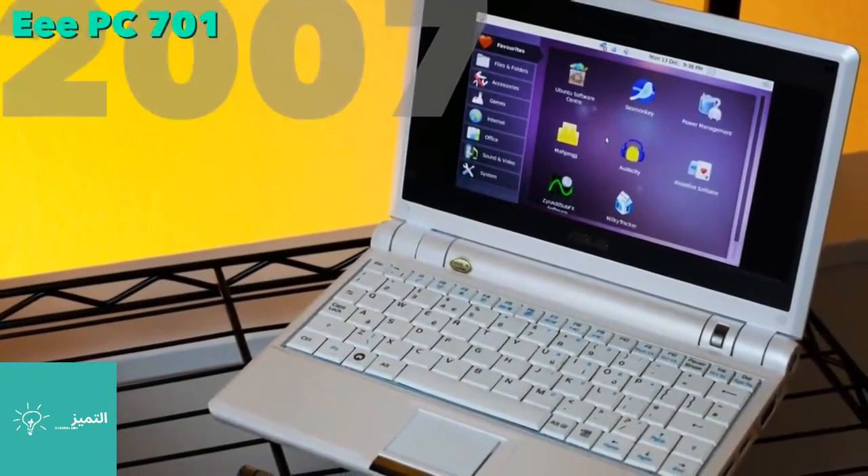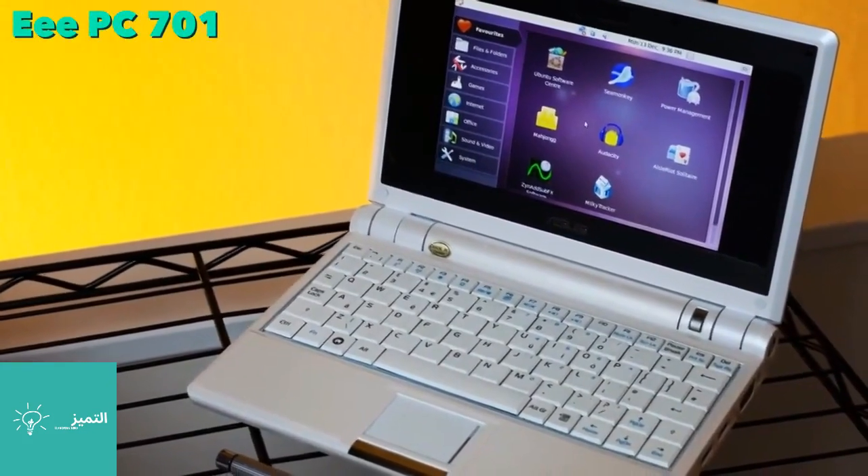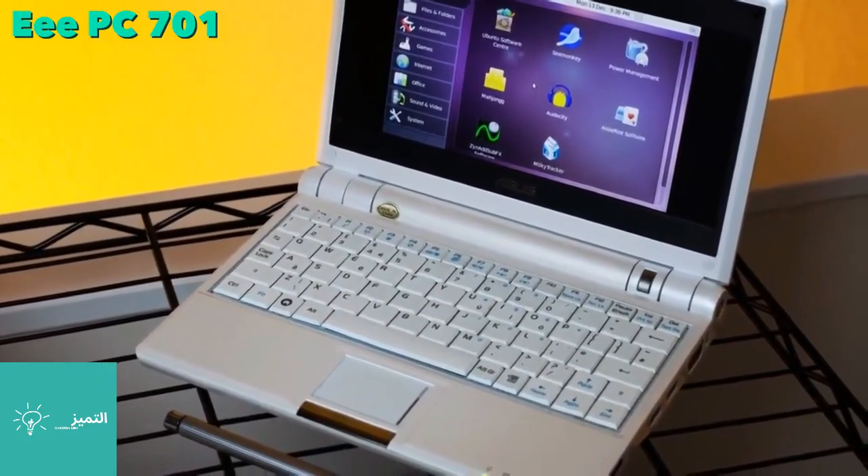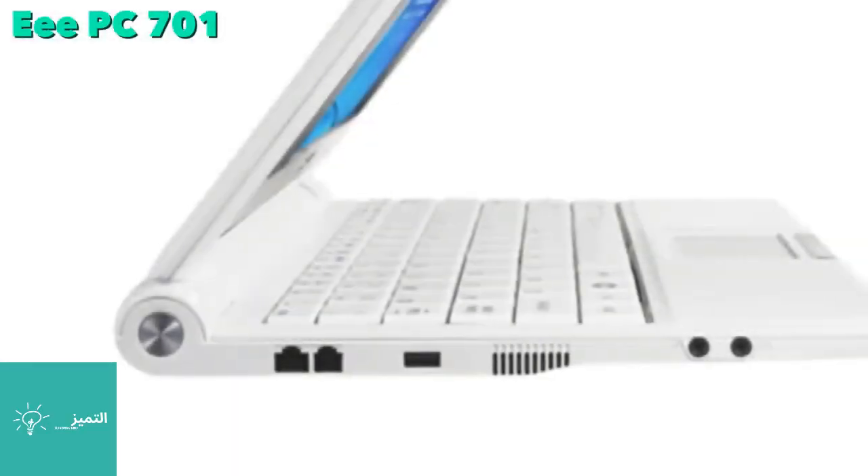Asus released the Eee PC 701 in October 2007, which was the first netbook on the market. It featured a seven-inch screen, an Intel Celeron M processor, and a four-gigabyte hard disk.